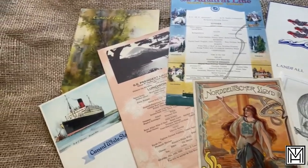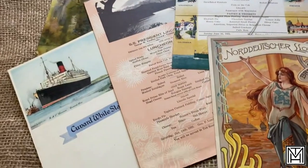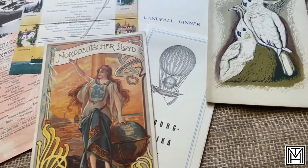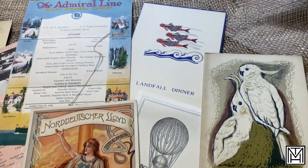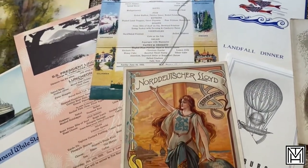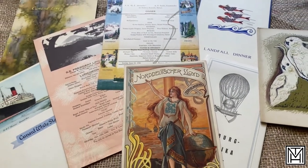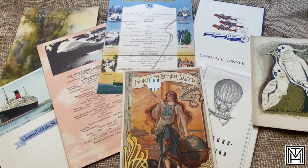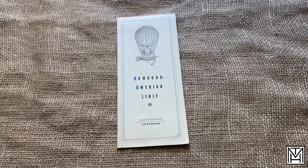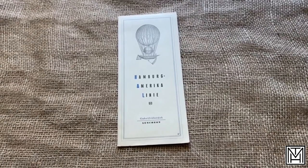I hit pay dirt this week with a great collection of menus that I'm adding to my personal vintage and antique cruise line menu collection. So none of these are for sale, but these are getting into some of the older menus that I like to collect. I thought it'd be fun to showcase what I have picked up. This is actually the most recent menu that I picked up, and it is from 1938.